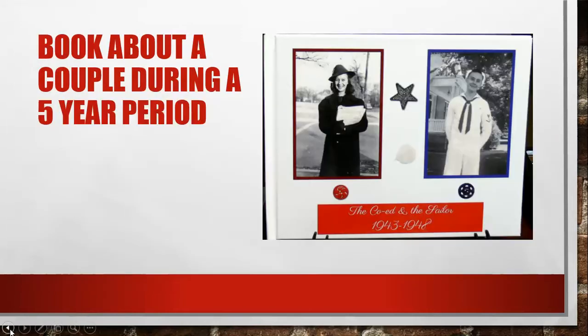This is part three of our Christmas gift ideas, family history style. This book is about a couple and covers just a five-year period — it's called 'The Co-ed and the Sailor, 1943 to 1948.' I think this is a good idea because you don't have to make a whole book. You could just do a specific part of someone's life. This was a really cute book — it could be printed through Shutterfly, Peekaboo, or similar services.